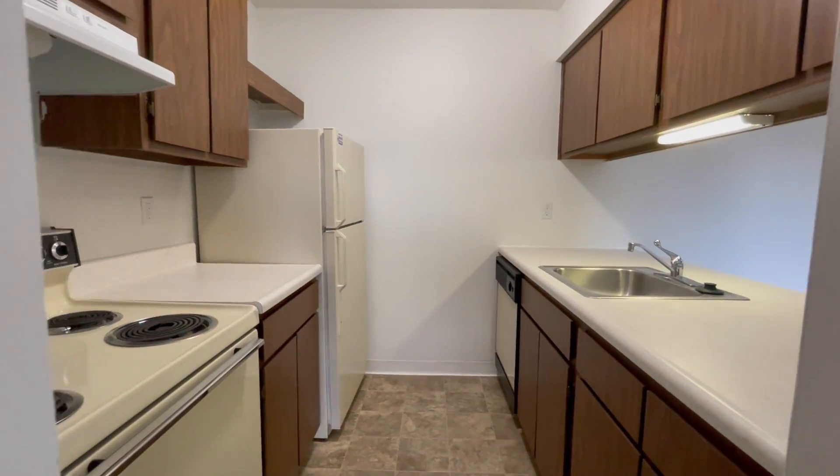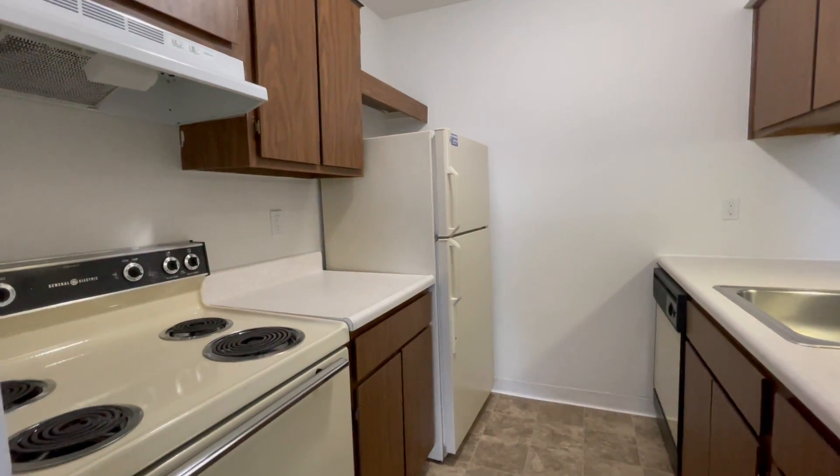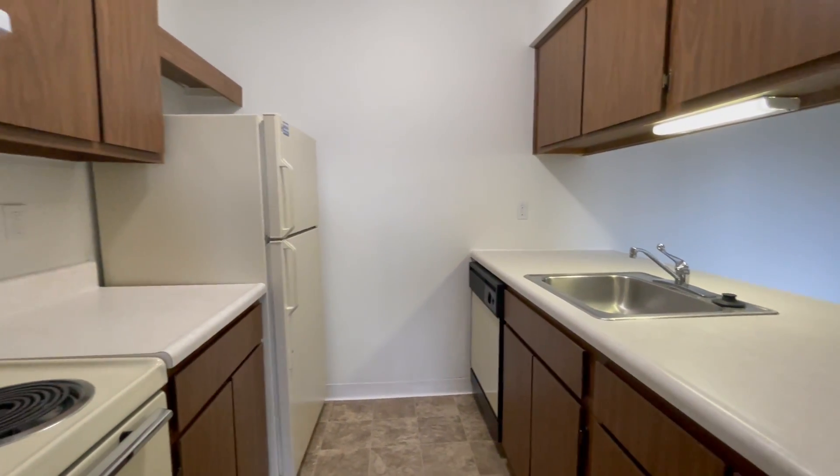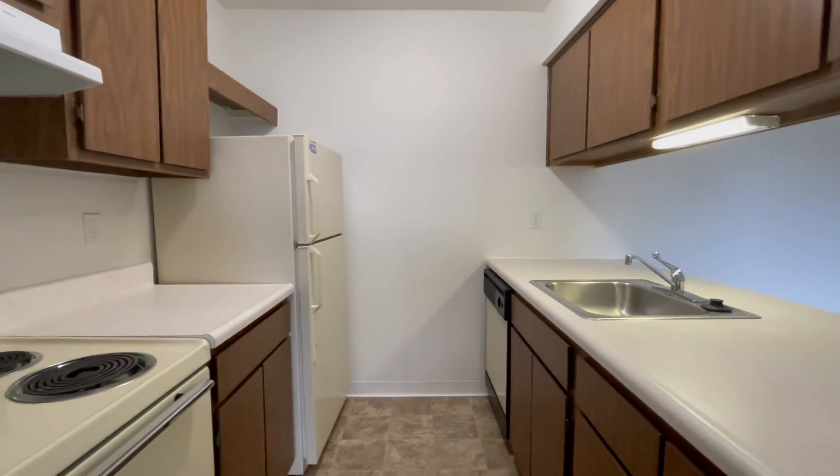Here we have our kitchen, which includes all major appliances. We have our stove, refrigerator, dishwasher, and garbage disposal, as well as plenty of cupboards and counter space here.